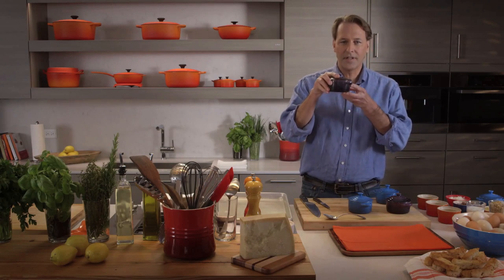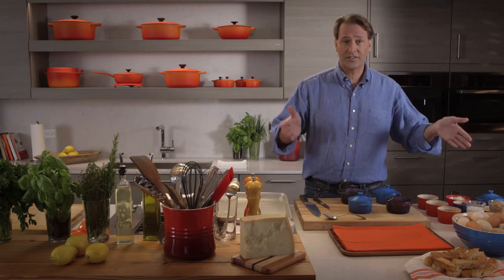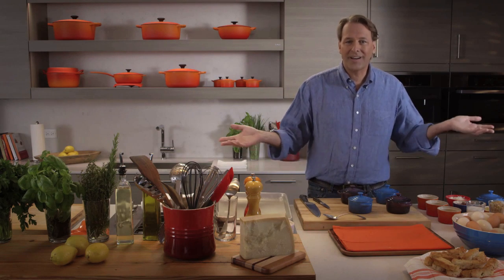I want to talk about the mini-cocotte, a fantastic vessel for cooking and serving in. I was walking around Charleston with my friend Mac. We walked into a Le Creuset store and he said, 'Yeah, they're cool, but what can I do in them?'